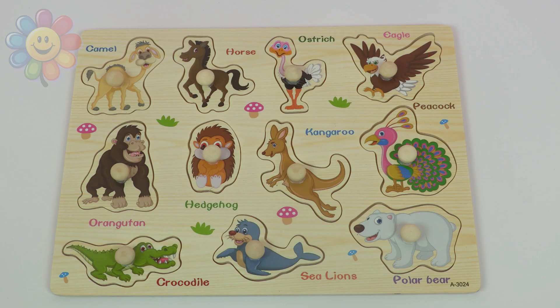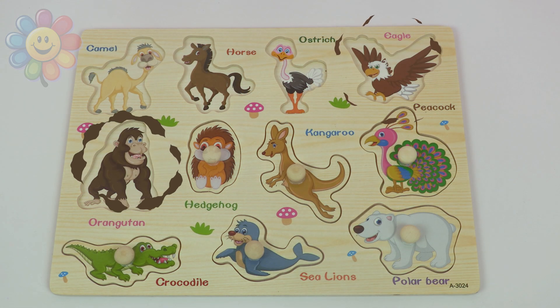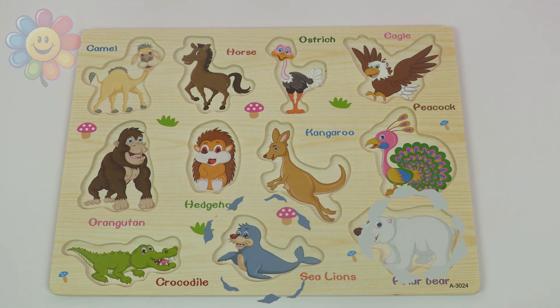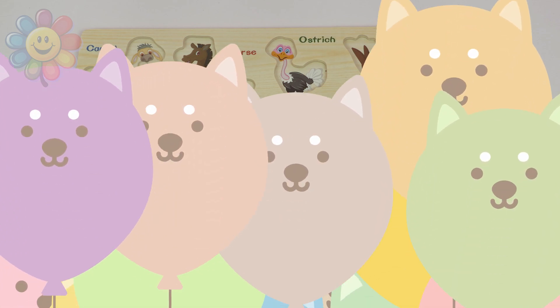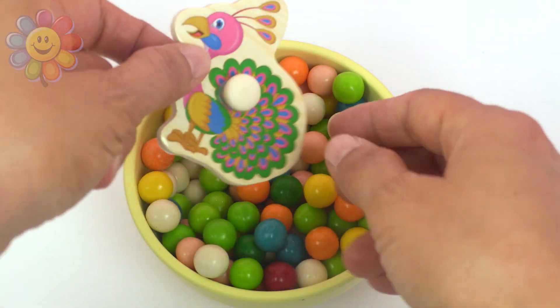Hello kids! Today we'll discover all these interesting animals. And now we have to put each animal back in its place in this puzzle. Let's try to find the first animal.